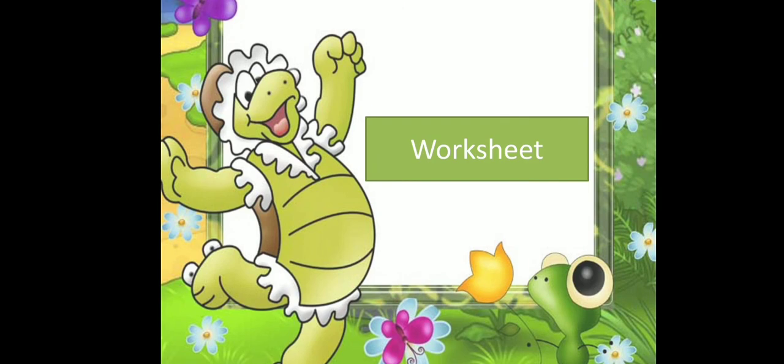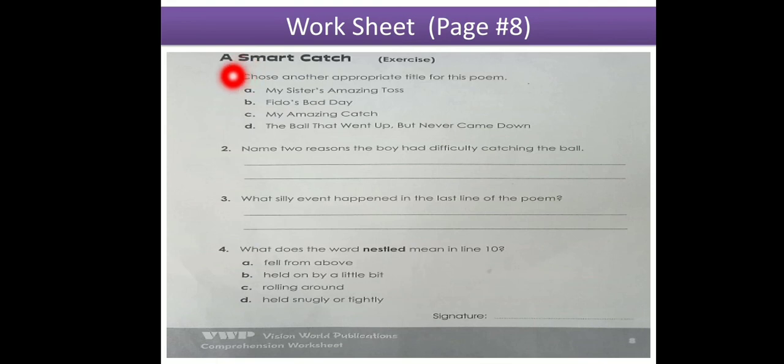Now we are done. Here is the worksheet for this comprehension — 'A Smart Catch' — it is on page number 8. You have to do it there. You can write all the answers yourself because we have discussed all these questions. Don't take this worksheet out from your comprehension worksheets — just do it inside. I hope you will do it very neatly.